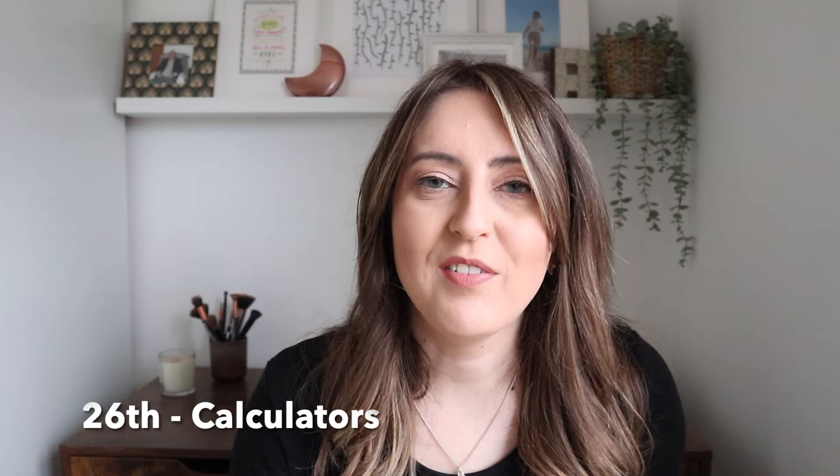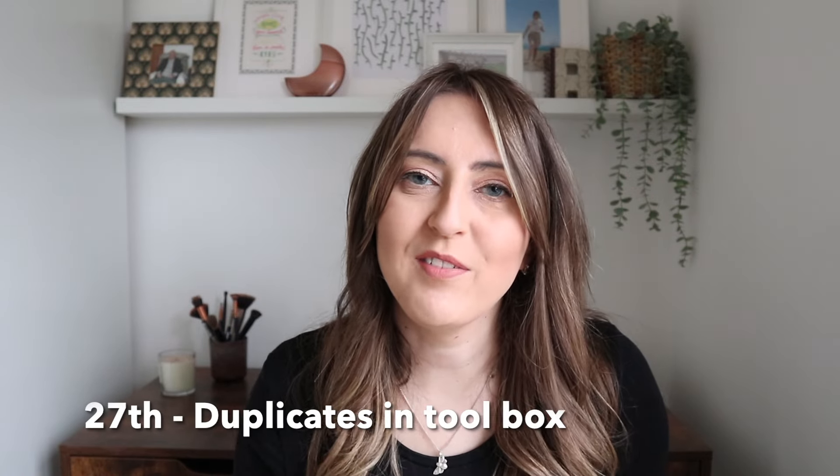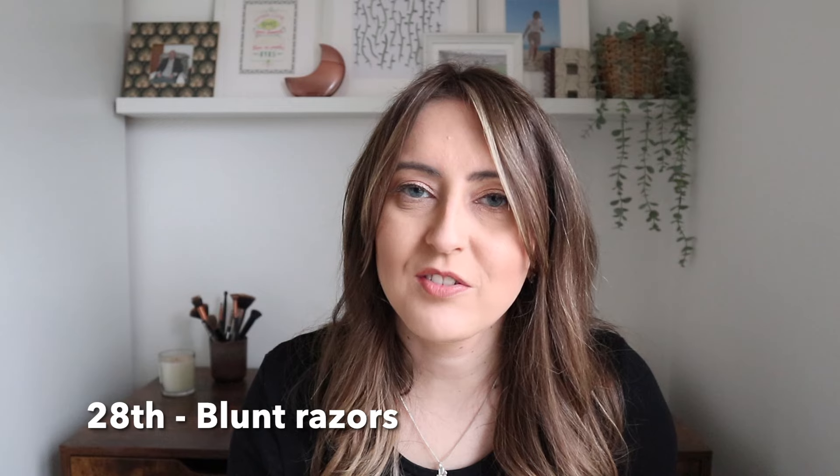For the 26th of March, do you have any old calculators hanging around? Do you have too many? When children often need them for school, do you still have excess when you could use your phone or computer? For the 27th of March, do you have any duplicates within your toolbox? Go through that space and reduce down so you don't have too many of the same things. For the 28th of March, do you have any old or blunt razors around? Declutter old razors as you go through them and dispose of them safely.